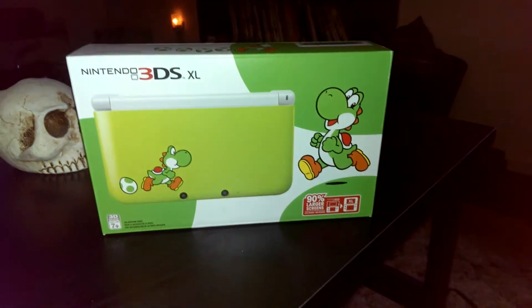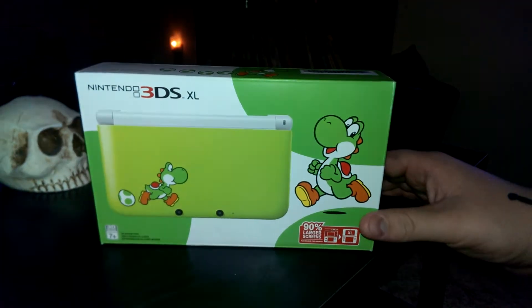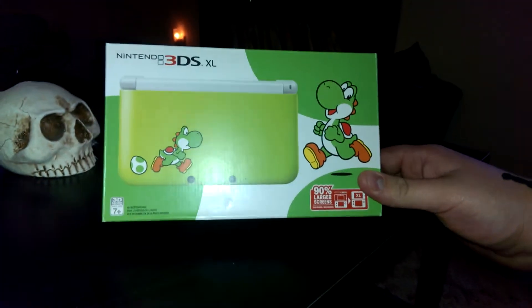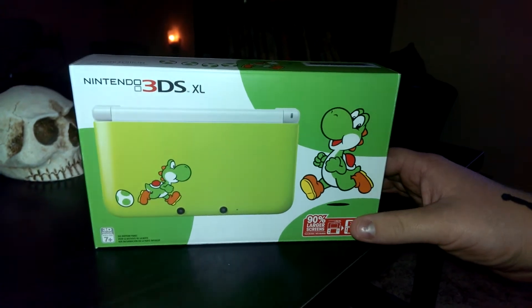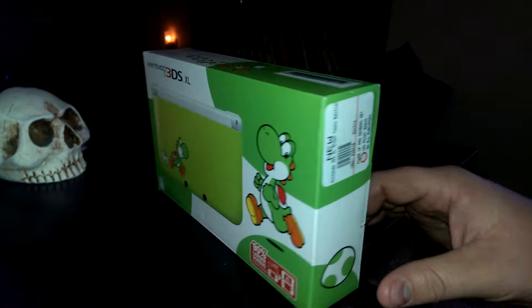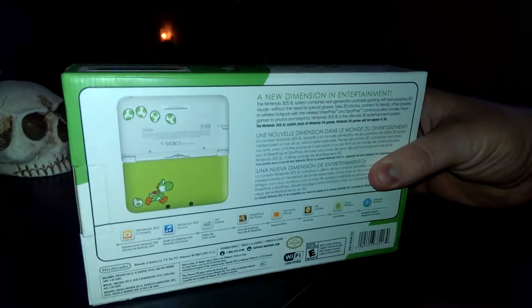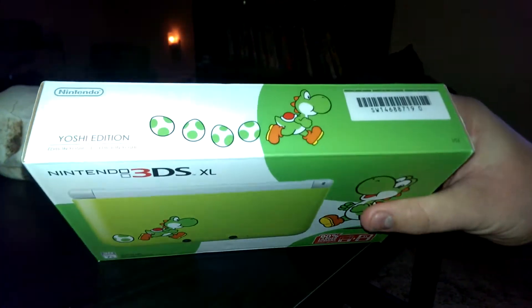What's up guys, this is Dylan here, and today I'm with Lillian. I have a very special opening — Lillian's four-year anniversary is next week, and she was so awesome that she went out and purchased me the Yoshi Special Edition Nintendo 3DS XL. Take a look at the side — it's got the Yoshi egg, as you can see. You can kind of get a little sneak peek at what it looks like.